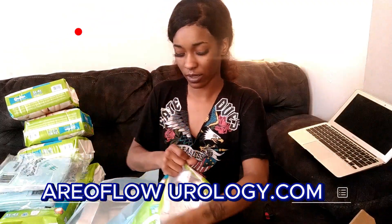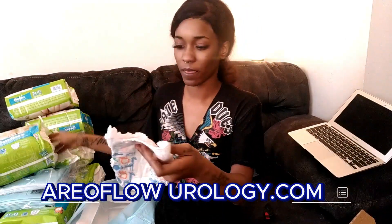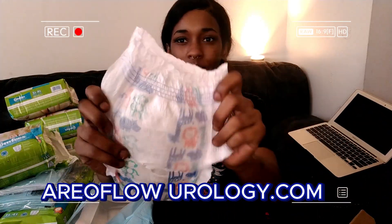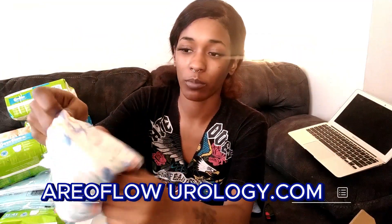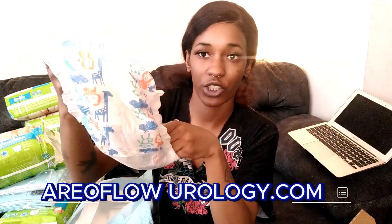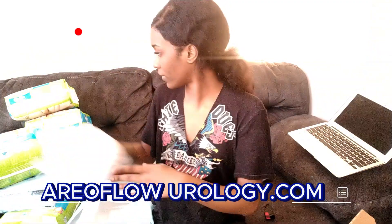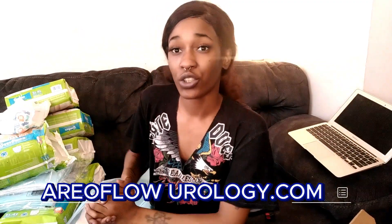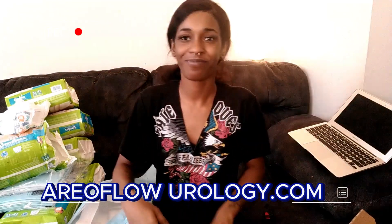This is how the pull-ups look. It comes with the lines, the pee indicator lines, to tell whether the child has used the bathroom. It is 128 diapers for free. Subscribe, like, and comment, and make sure you click on that notification bell so you can stay notified when I post more weekly videos like this.